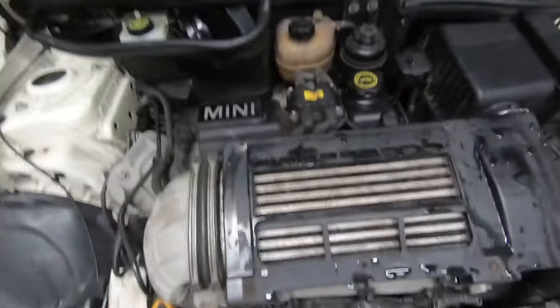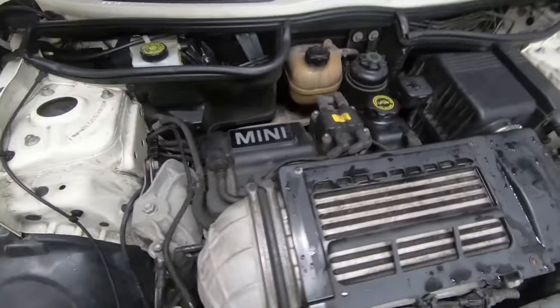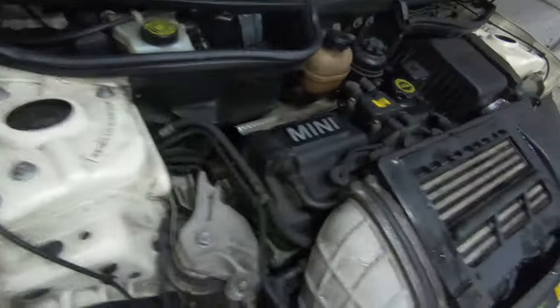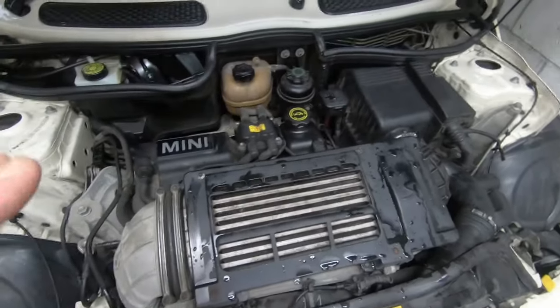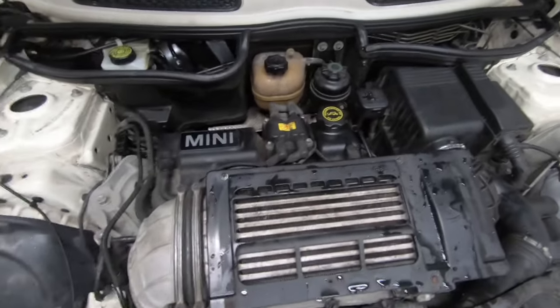The next one is corrosion on the body. These cars like to rust a lot, mostly underneath the body itself. That's why a lot of people end up fitting a stainless steel exhaust, because the exhaust on these likes to corrode. When you go to buy your Mini, don't be surprised if it's got a performance exhaust on it — the reason most of them have one is because the standard one corrodes underneath. You also need to be aware that the suspension arms, joints, and bushes underneath all corrode on them.